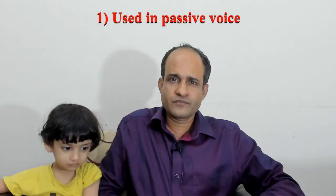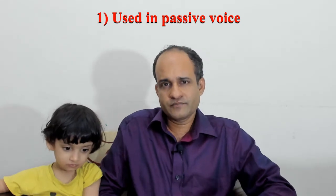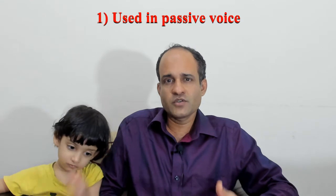Number 1. 'By' is used in passive sentences. In fact it's a broad topic — I'll have to make lots of videos on passive voice. Okay, let's take up a couple of examples.